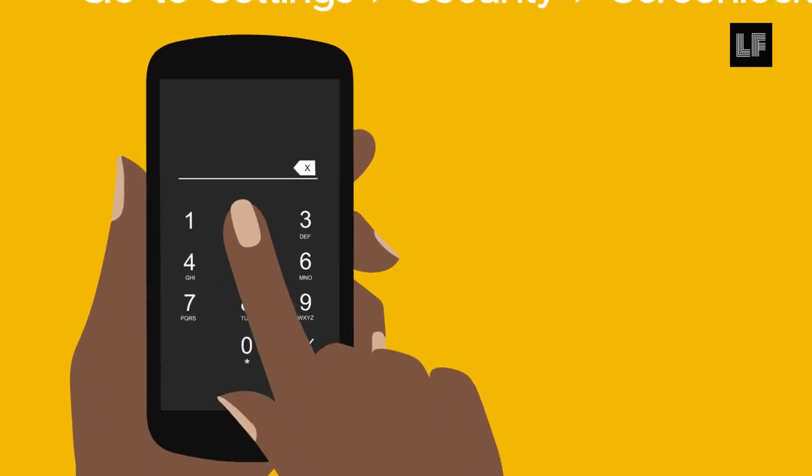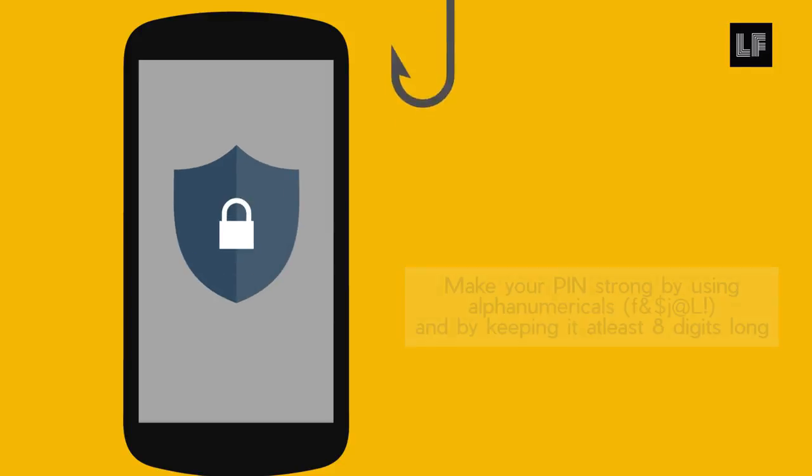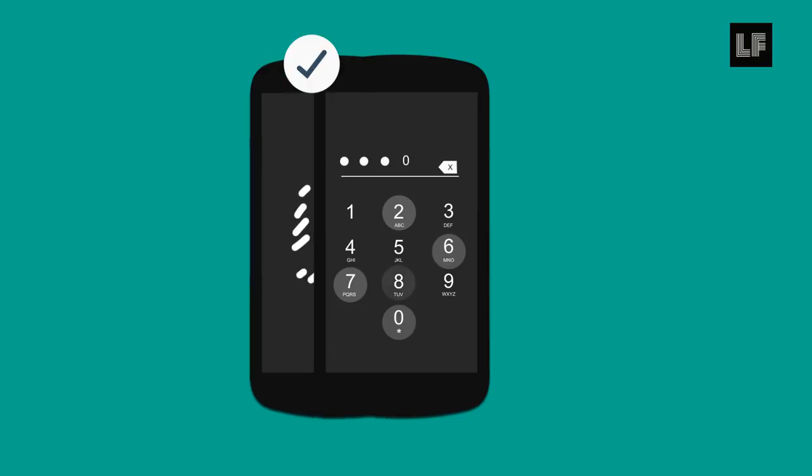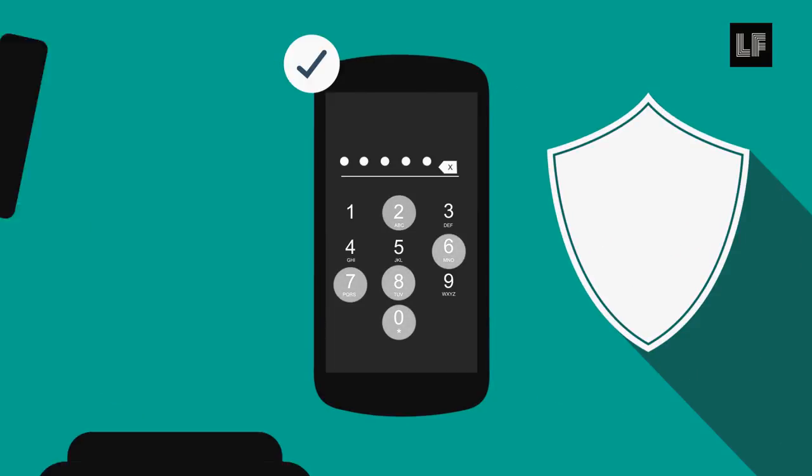Putting a PIN code on your phone ensures you have one layer of protection if anyone is trying to get a hold of your physical phone. We recommend a PIN code over a fingerprint and even a swipe because there are more legal protections for the PIN passcode.